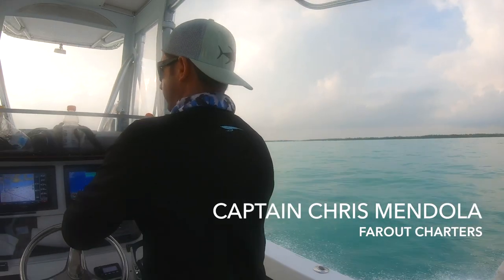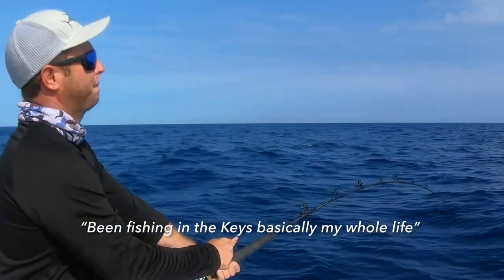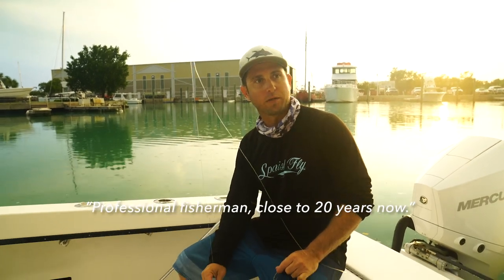Captain Chris Mendola, Far Out Charters. I've been fishing in the Keys basically my whole life. I'm a professional fisherman for close to 20 years now.